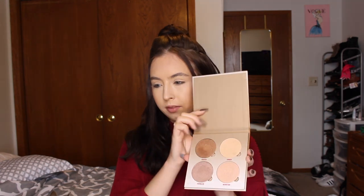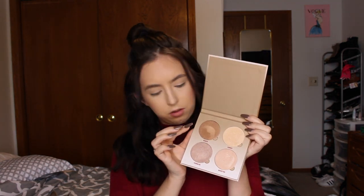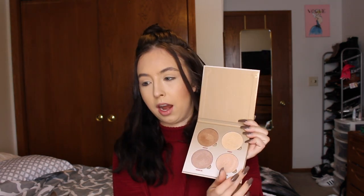For highlighter today I will be using the Anastasia Glow Kit in Sun Dipped — I absolutely fell in love with this palette. I mainly use the shades Summer and Moonstone, but I primarily use the shade Summer. I just prefer a little bit more of a gold-tone highlighter.